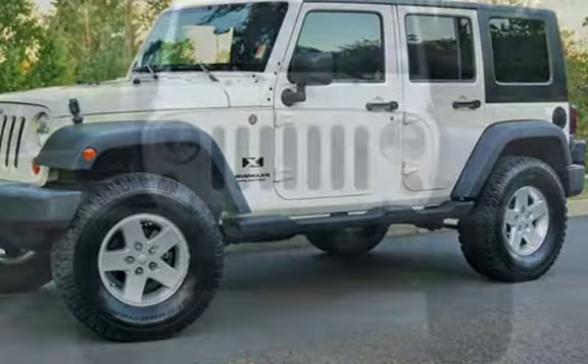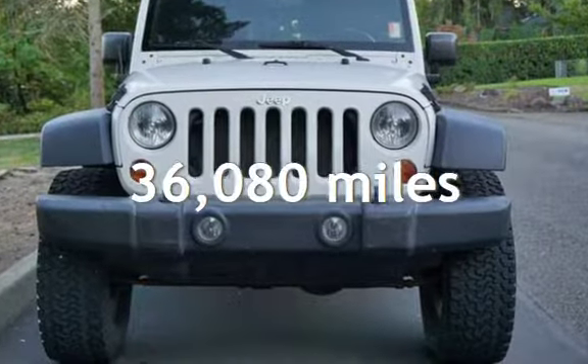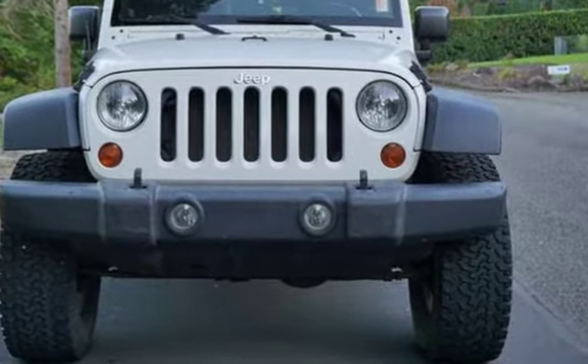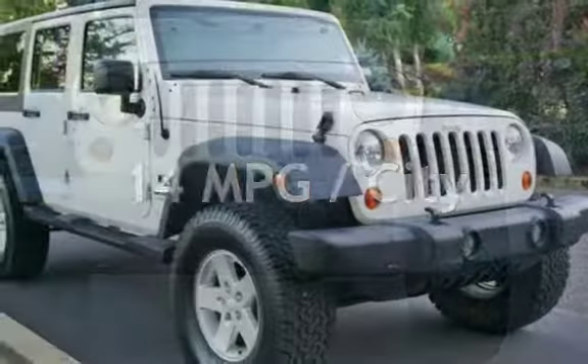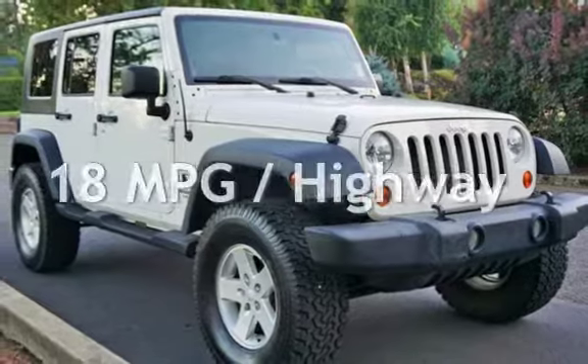This Jeep is a great value with less than 37,000 miles on the odometer. Estimated fuel economy for this vehicle is 14 miles per gallon in the city, and 18 miles per gallon on the highway.